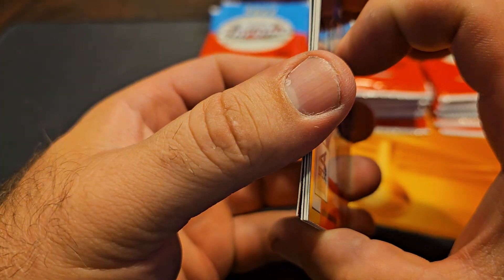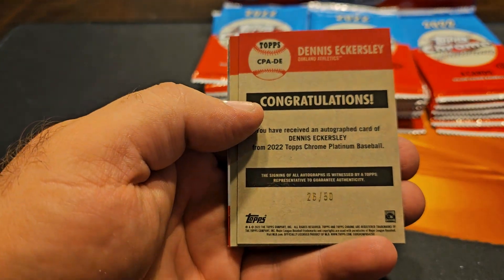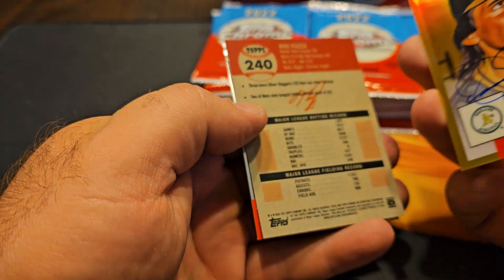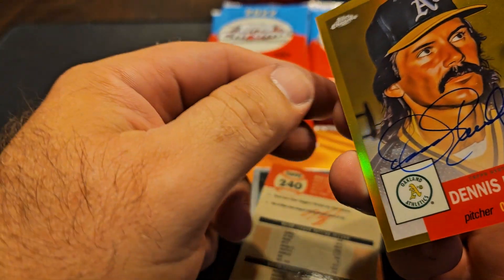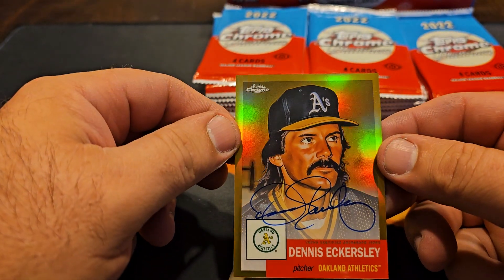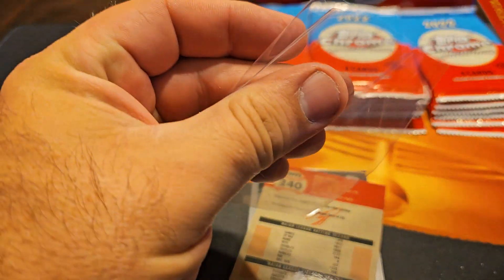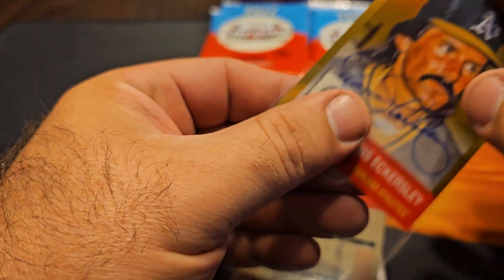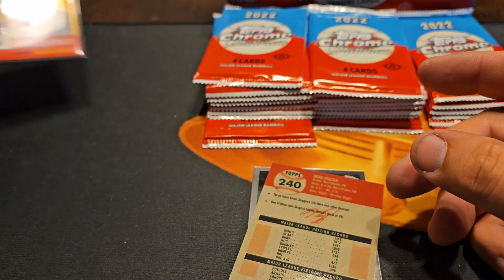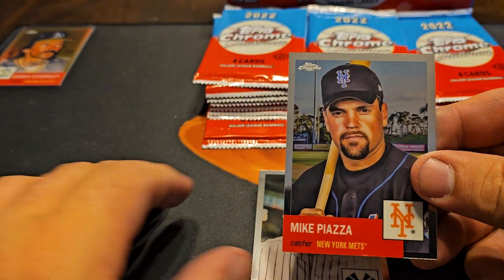Tell me what you guys think — I think this product is awesome. We got two backwards cards. Harold Baines, and looks like we got our auto to 50. Look at that, it's gorgeous. That signature — there's only 50 of them, you know. I know that's not a huge card but that is beautiful. This signature is amazing, that's awesome.